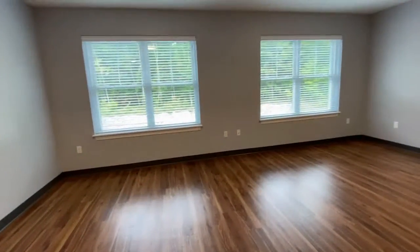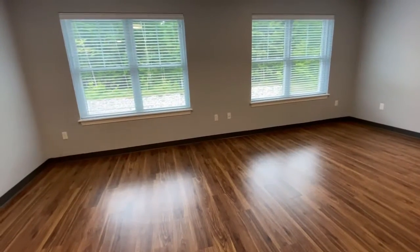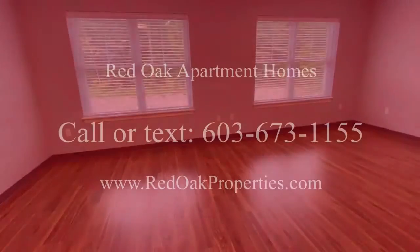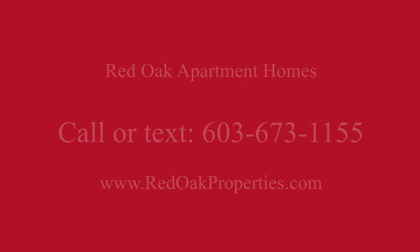This building has an elevator, wide hallways, and storage in the building. You're going to love it here. Give us a call at 603-673-1155, or visit us online at redoakproperties.com.